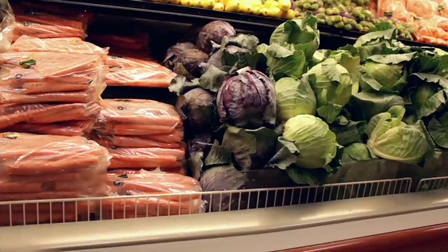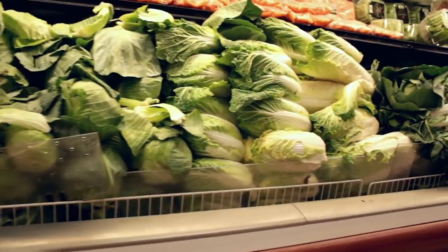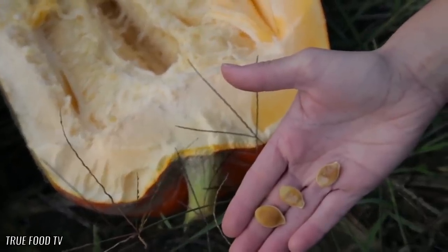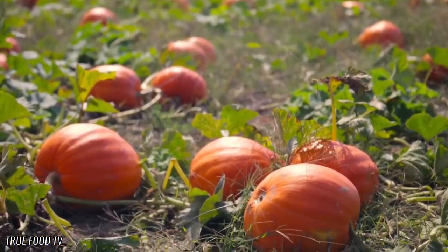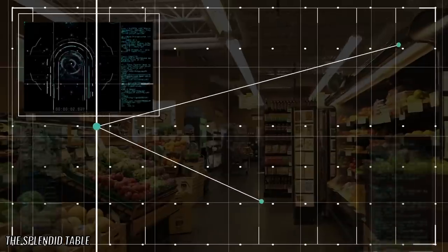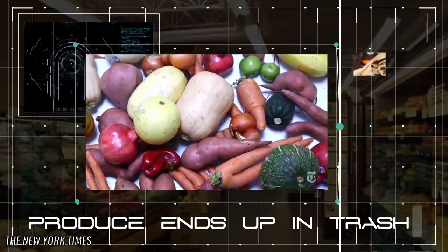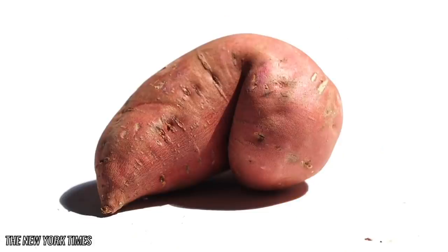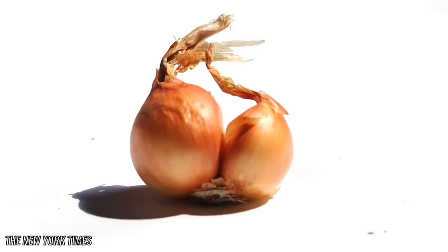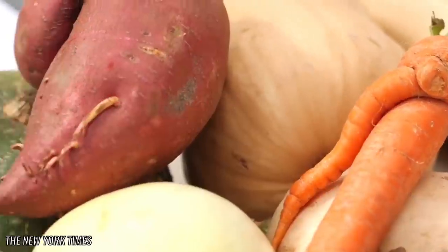Large-scale corporate-level grocers and food providers expect certain standards from their providers when it comes to fruit or vegetable size, color, or shape, which in turn pushes producers to decrease their crops' diversity in order to foster a consistent product. Vast amounts of produce end up in the trash every day around the world due to its appearance decreasing its sellability. Although the fruit or vegetable in question does not differ in taste, nutrition, or texture in any way, people don't like to buy ugly food.